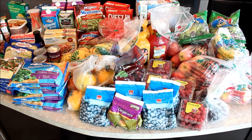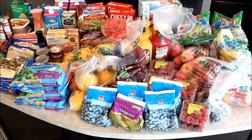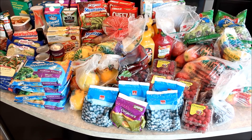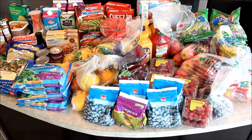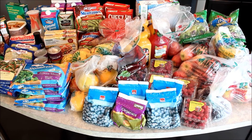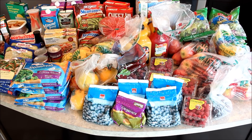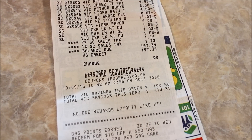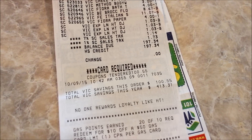Hi everyone and welcome back to For the Love of Organizing. In my last video I asked if you'd be interested in a grocery haul video, and I'm thrilled you wanted to learn a bit more about how we approach the shopping and meal planning process. This isn't a sponsored video, just something I thought could be fun to share. Before I jump in, I wanted to show you my receipt from my recent grocery run where I bought enough for around two weeks — I saved just over one hundred dollars and spent one hundred and ninety-seven dollars.